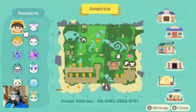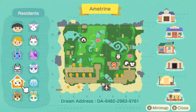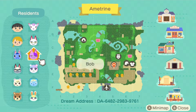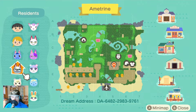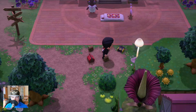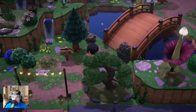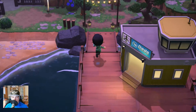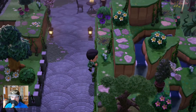Welcome back to Animal Crossing New Horizons on this lovely Sunday. Today we are on Emetreen from Tubs or Tubby Road. Luna and Aspen are on the island and I see a lot of cat villagers — one, two, three, four — nearly half the villagers. You can see the nice code and you'll also get a description in the description, including a Twitter tweet with the Dream Island code.